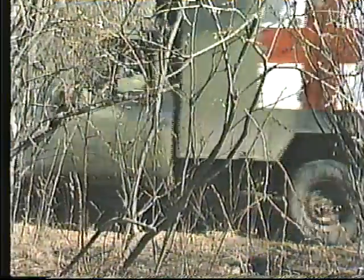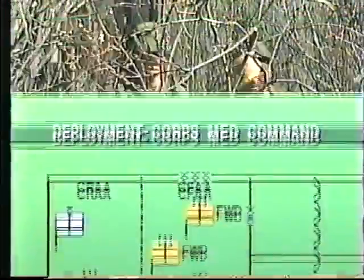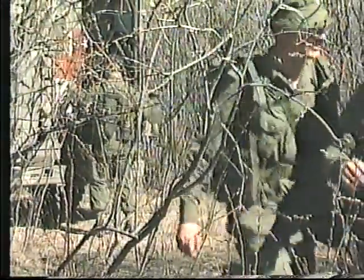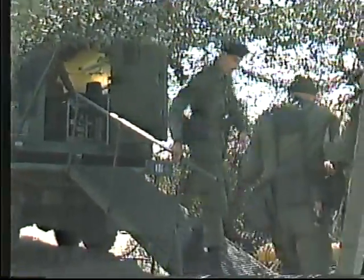Corps medical groups are geographically deployed. Those located in the corps forward administrative area are concerned primarily with evacuation, initial surgery, and short-term hospitalization of patients generated from within the division areas.